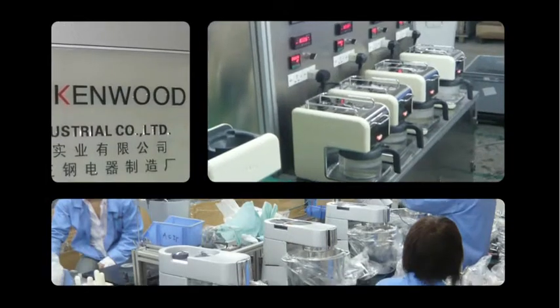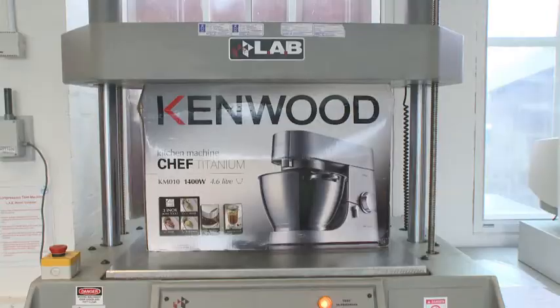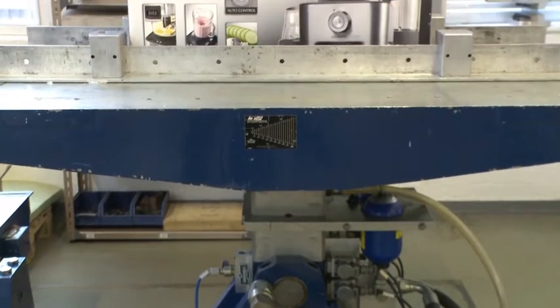Kenwood is different because we have a local team in Hong Kong who work very closely with the manufacturers to provide a seamless link with the Kenwood UK New Product Development Team. We use all of the Kenwood test methods and test procedures to make sure that the final product meets our requirements.